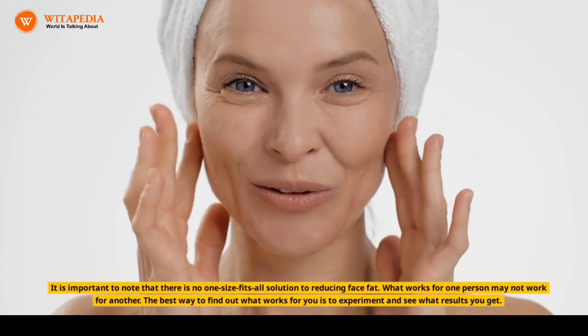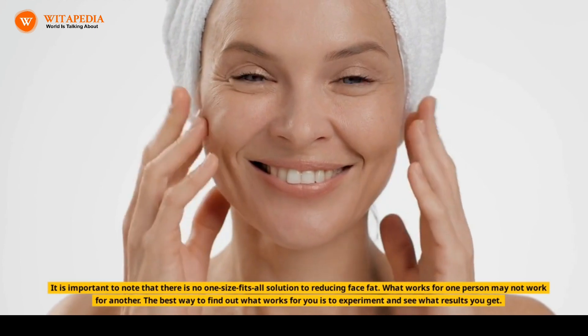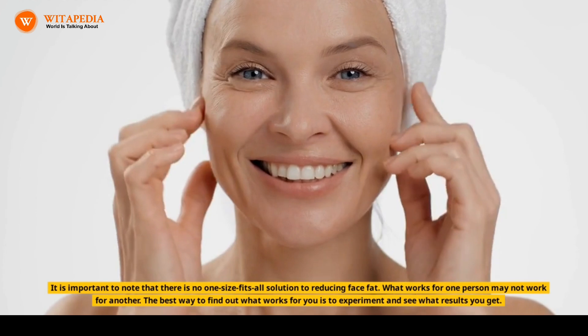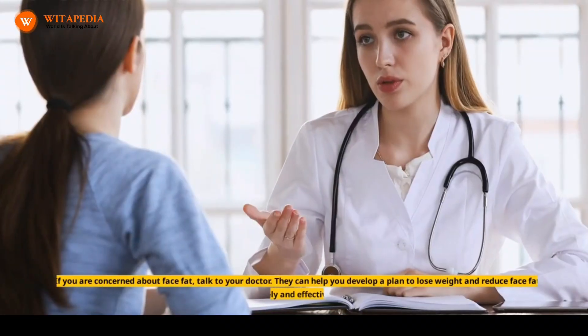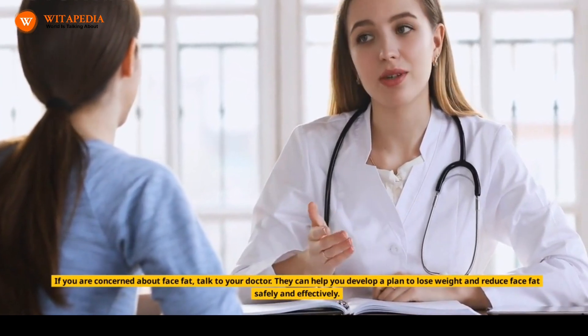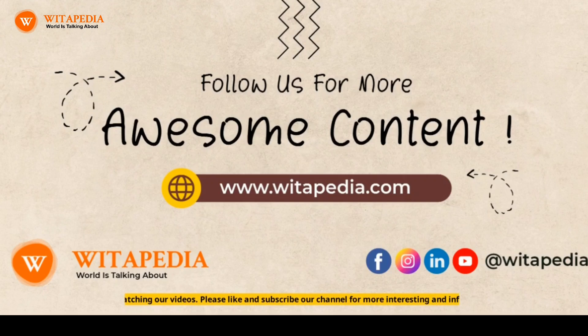It is important to note that there is no one-size-fits-all solution to reducing face fat. What works for one person may not work for another. The best way to find out what works for you is to experiment and see what results you get. If you are concerned about face fat, talk to your doctor. They can help you develop a plan to lose weight and reduce face fat safely and effectively. Thank you for watching our videos. Please like and subscribe to our channel for more interesting and informative videos.